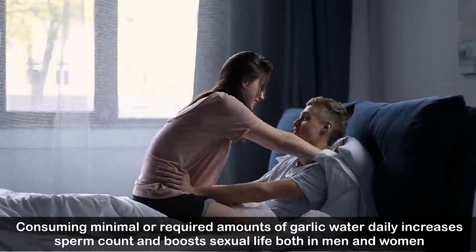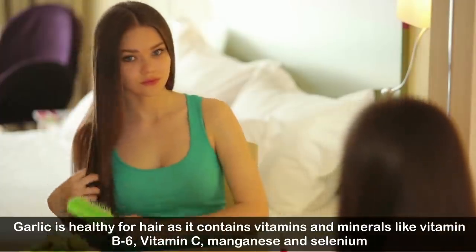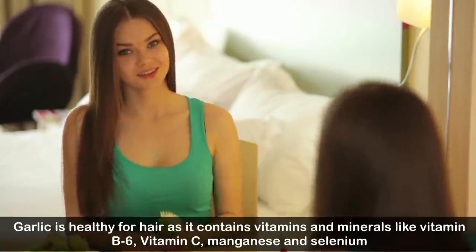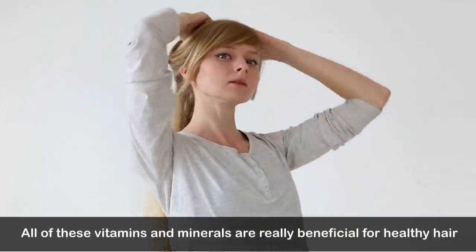Consuming the required amounts of garlic water daily increases sperm count and boosts sexual life in both men and women. Number three: makes hair healthy. Garlic is healthy for hair as it contains vitamins and minerals like vitamin B6, vitamin C, manganese, and selenium — all of which are beneficial for healthy hair.